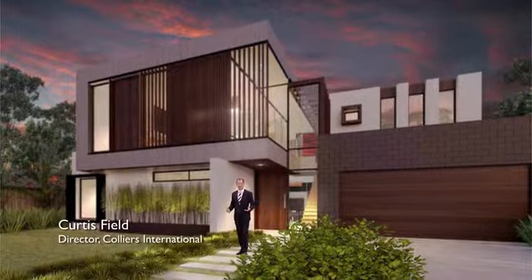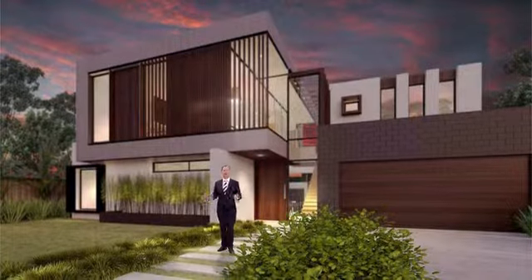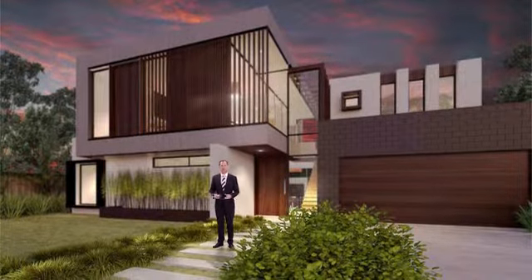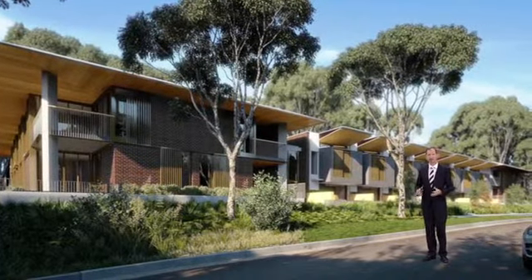Crimson Hill is a mix of architecturally designed homes and contemporary apartments surrounded by abundant landscape spaces and national park settings, designed by award-winning architects Batesmart and Architectus.